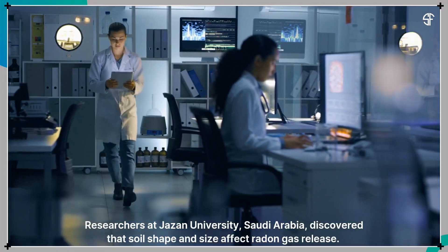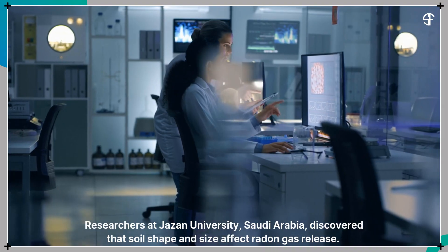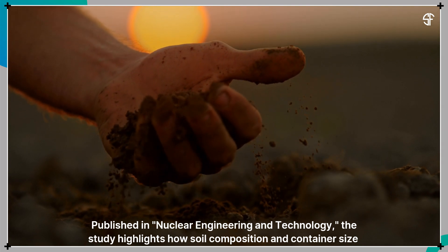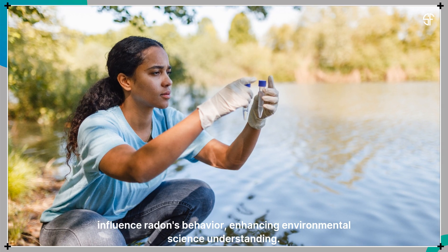Researchers at Jazan University, Saudi Arabia, discovered that soil shape and size affect radon gas release. Published in Nuclear Engineering and Technology, the study highlights how soil composition and container size influence radon's behavior, enhancing environmental science understanding.